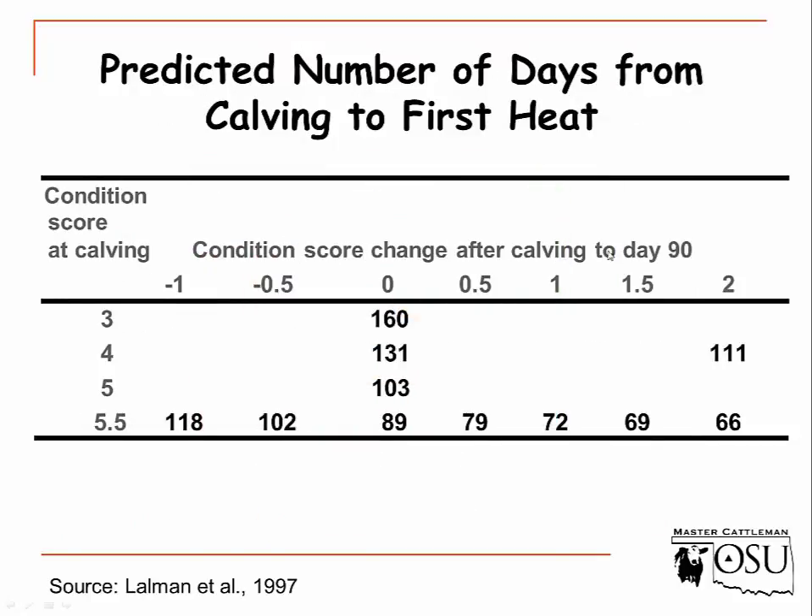Condition score change after calving also matters. An animal at 5 to 5.5 body condition score takes about 89 days to see her first heat or begin cycling. If we decrease body condition score on that animal to 4.5, we extend days to first cycle to 118 days. It's really important to maintain body condition score and not let that animal lose condition, or we'll increase the interval from calving to when she actually gets bred.